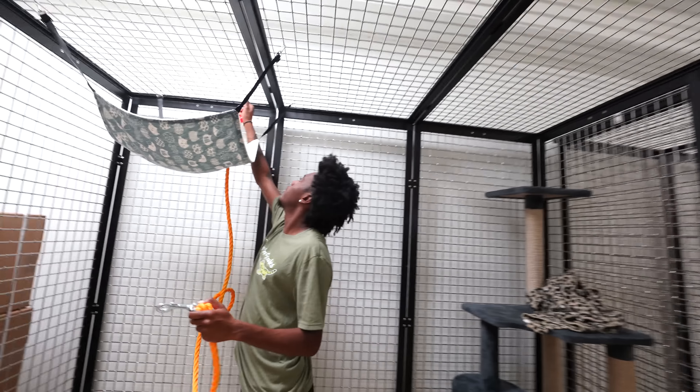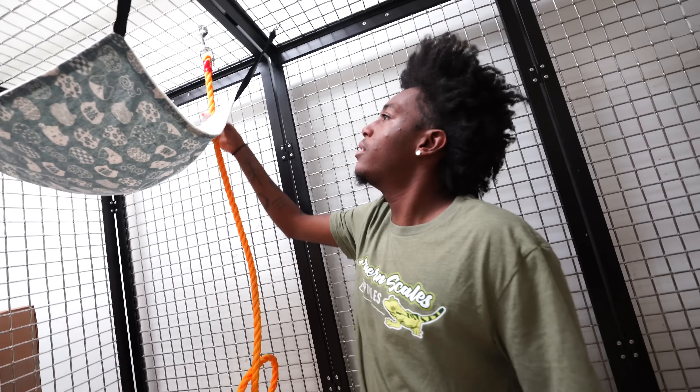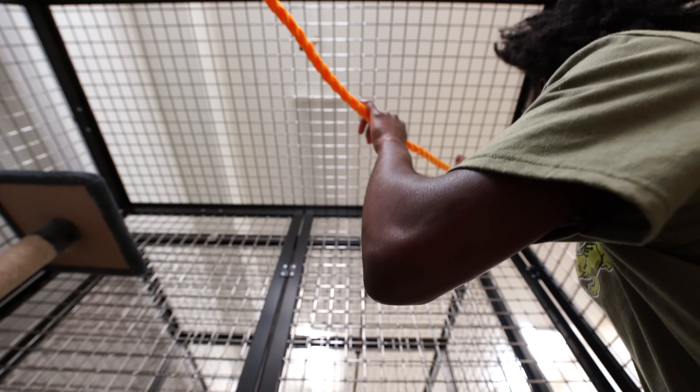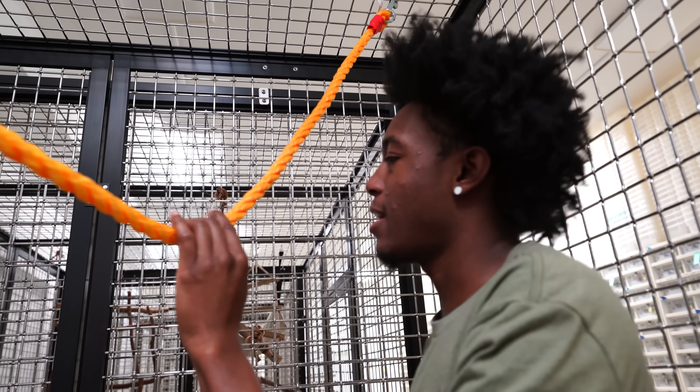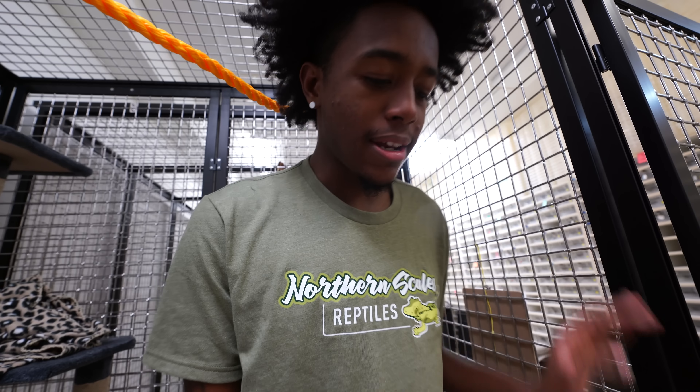That's a great point — they call them two-toed sloths, but they're really two-fingered sloths because they have three toes. Also, somebody just proposed this question to me: if I have fingertips, why don't I have toe tips, but why can I walk on my tiptoes? Weird.